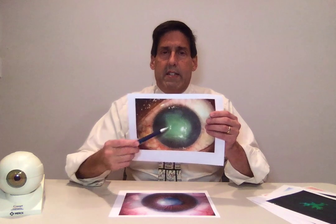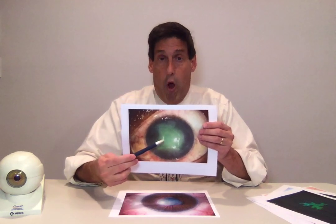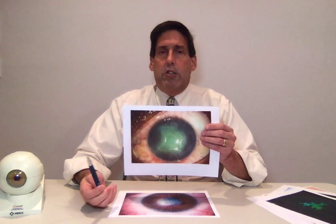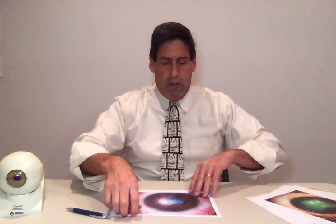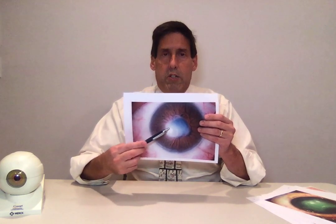Sometimes the reactivation can be deeper into the stroma. This patient cannot even see the big E on the chart — they're basically legally blind, at least hopefully just temporarily — but it's deep into the stroma. It is a stromal keratitis. The patient has severe pain, profuse tearing, and the vision has dropped considerably. You can also have deeper stromal involvement where the eye is not bright red, but there can be a lot of inflammation with scar tissue.